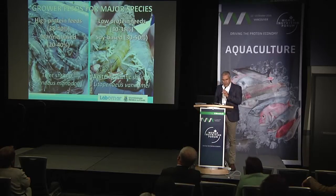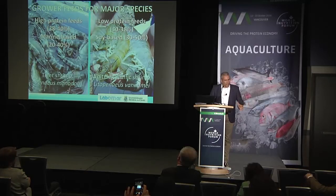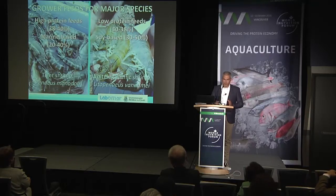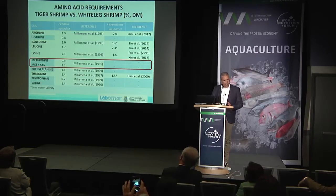There is a major difference between monodon and vaname. Monodon diets are usually high-protein feeds — they can go as high as 40% crude protein, and there is still a lot of marine ingredients being used. Whereas vaname is much more omnivorous than monodon. These are soy-based diets; we have commercial diets that contain as much as 50% soybean meal, and these feeds are usually lower in protein, ranging from 30 to 38%, on average about 35%.